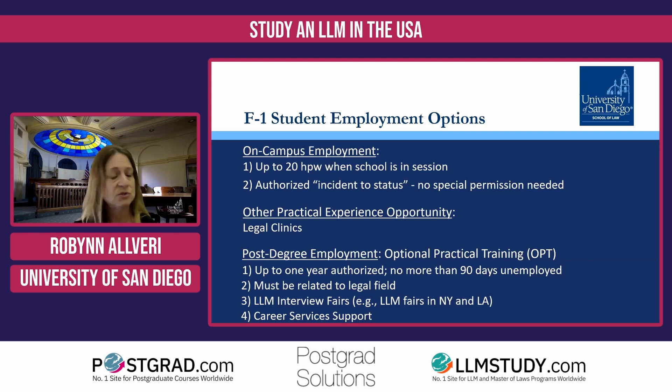During official school breaks and holidays, you can actually work more hours — up to 40 hours per week. As I mentioned, there's no special permission needed, so you do not need to apply with the immigration authorities for this type of on-campus employment. That can be a nice supplement to your income and just a way to get some practical experience as well.